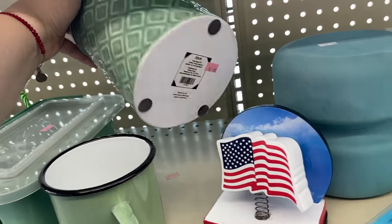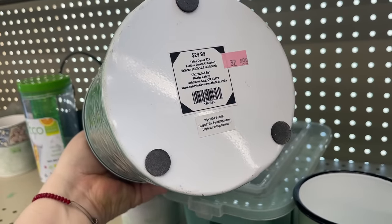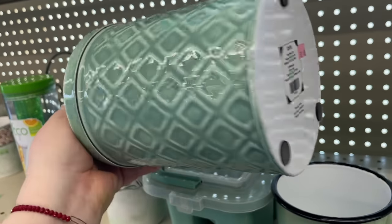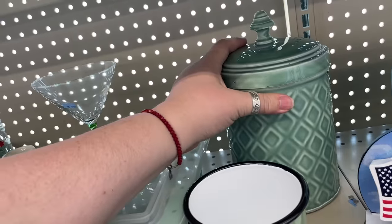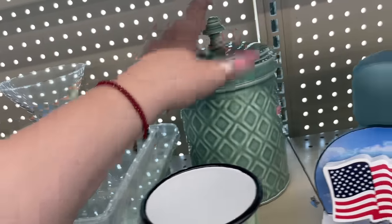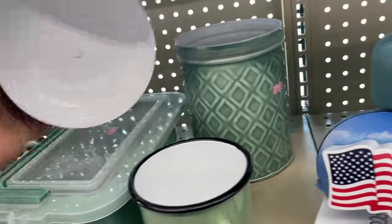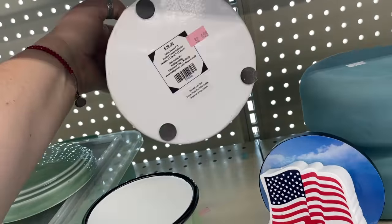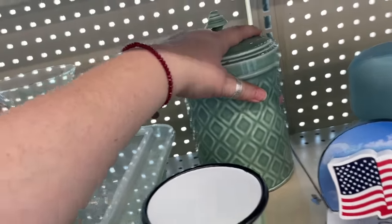Doesn't that look ceramic? It's actually tin! It was $30, now it's pink tag — $5, which would make it $2.50. That's so kind of cool. I almost wish there was a whole set of those. Good color, kind of a nice seal on it, nice and clean. Hobby Lobby — of course.